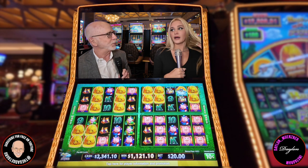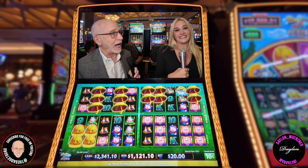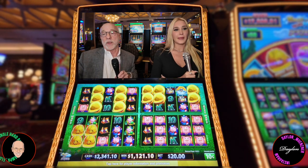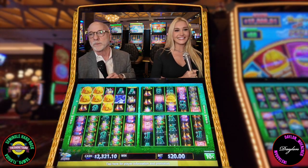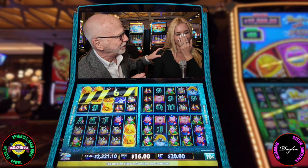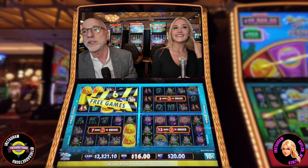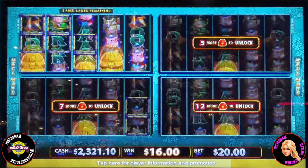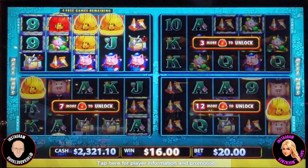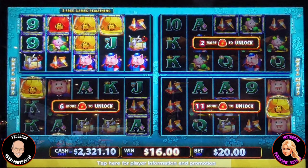You'd think winning a jackpot like that would be enough, but these guys have another trick up their sleeve: backup spins. Instead of cashing out after a massive win, you set aside some of those winnings for one last hurrah — giving yourself another shot at glory while still protecting some of your winnings. They didn't hit the same jackpot again, but they did get a pretty decent win, showing that a calculated risk can sometimes pay off. Even with a plan, there's always that element of unpredictability with slots.